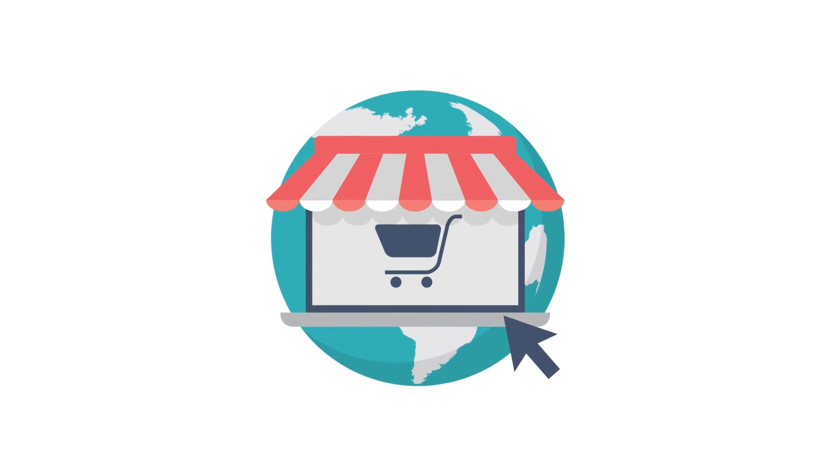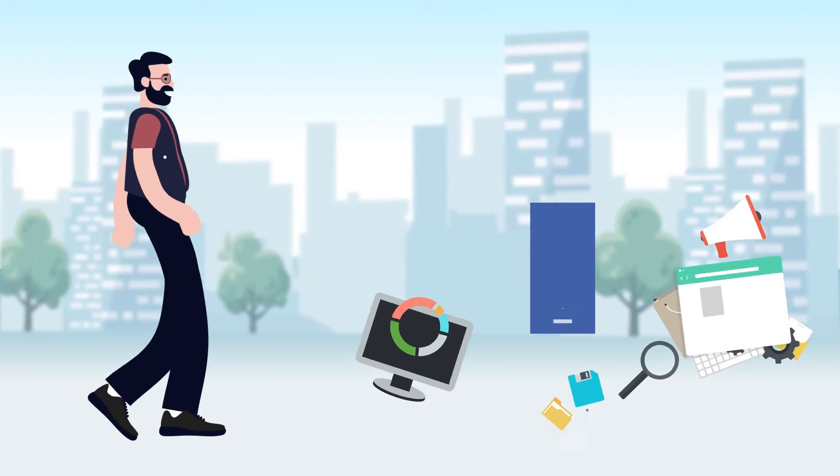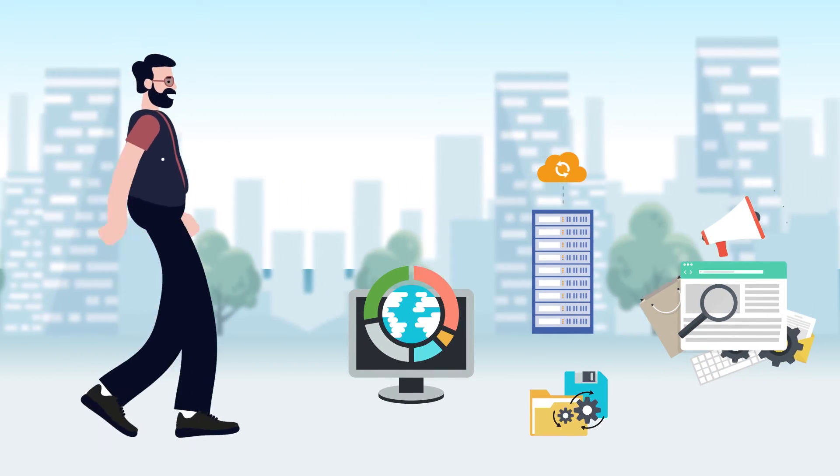The road to success in the e-commerce business isn't straight and narrow. From launch and growth to engagement and scale, there are bumps, potholes, and roadblocks all along the way.